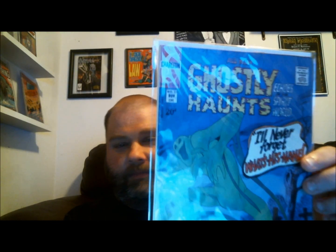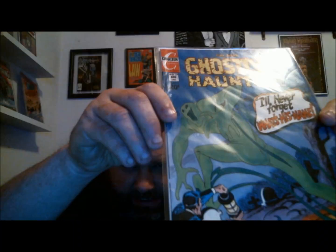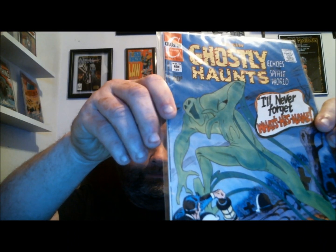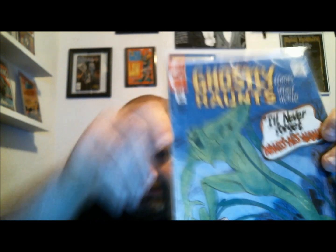Sorry, I left one comic out. I did pick up a Bronze Age horror comic — art by Steve Ditko, Charlton Comics: Ghostly Haunts number 27 from 1972. I really dig these Steve Ditko covers. Stoked to get that one. I forgot to mention it but it's cool too. Now I'm really out.